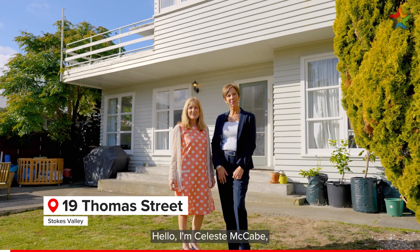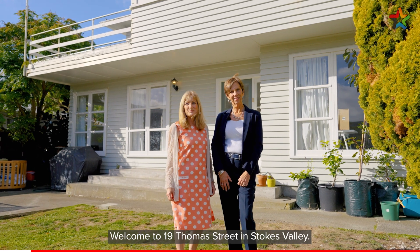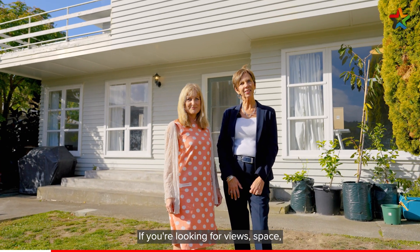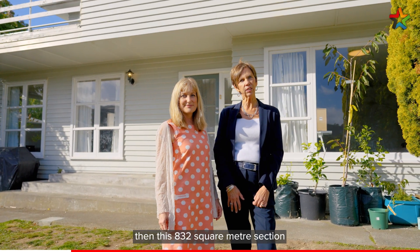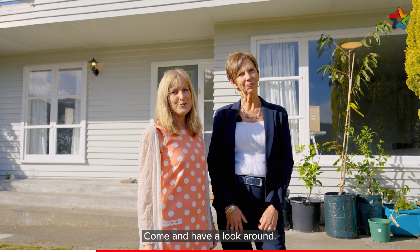Hello, I'm Celeste McCabe and I'm Elizabeth Grove. Welcome to 19 Thomas Street in Stokes Valley. If you're looking for views, space, and a large section to cultivate, then this 832 square meter section will sure appeal to you. Come and have a look around.